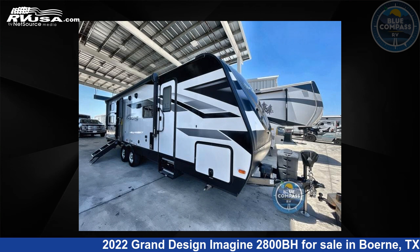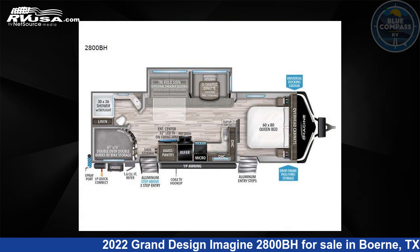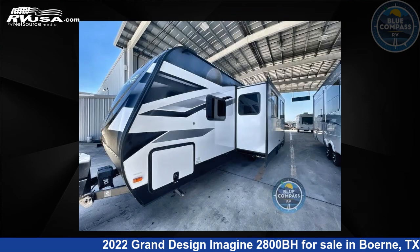This 2022 Grand Design Imagine 2800BH is a Travel Trailer RV. It is located in Burney, Texas 78006 and is offered for sale by Blue Compass RV, Burney, Texas.